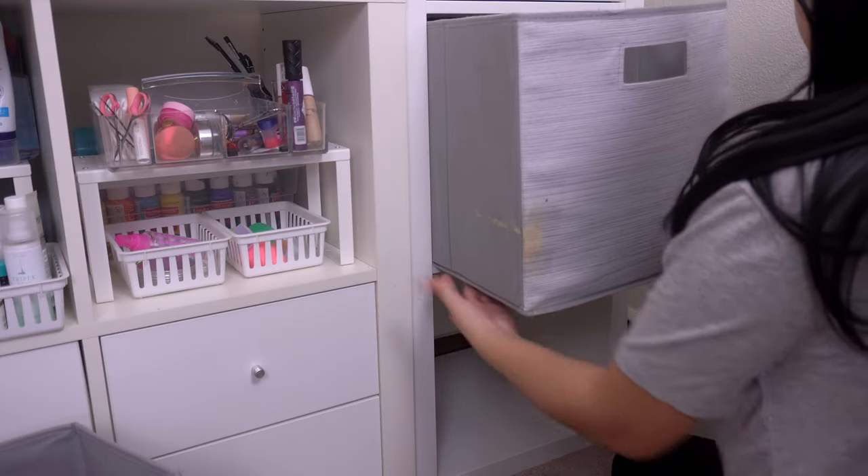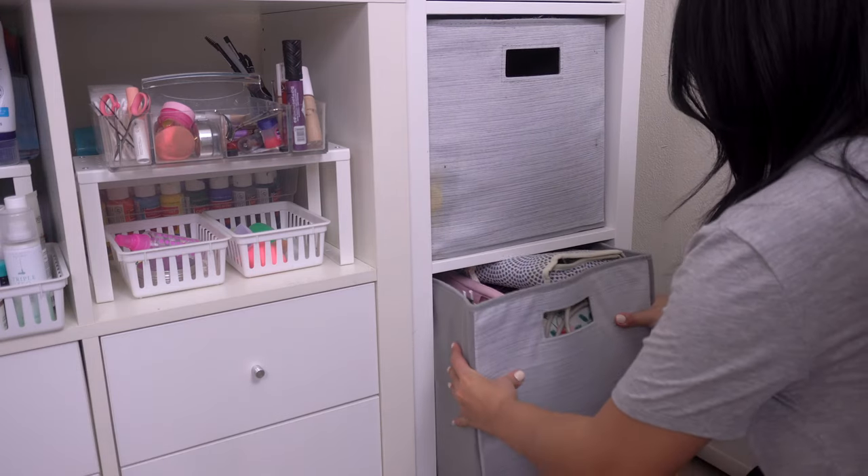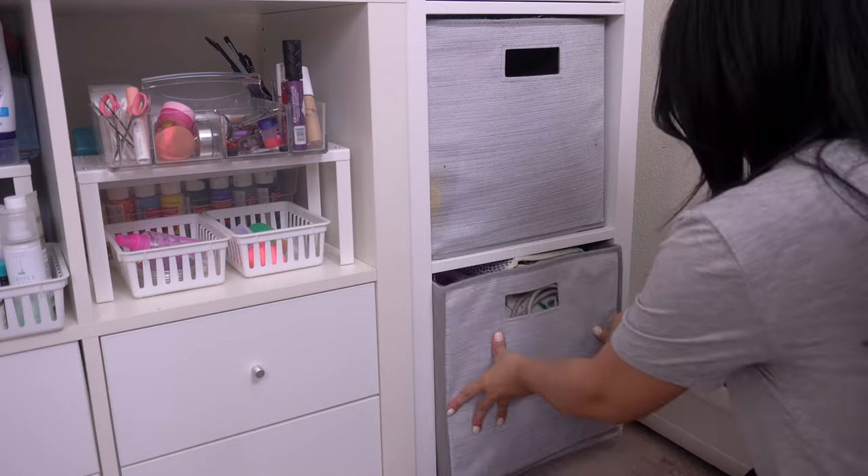My two gray bins I'm putting in the two bottom drawers of the new unit. I don't need to access these every day and my desk would be kind of blocking them anyway, so it just kind of works out.